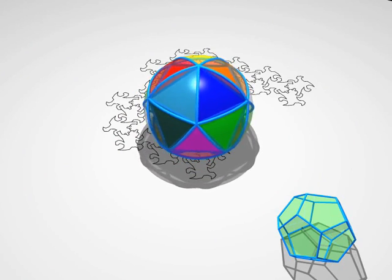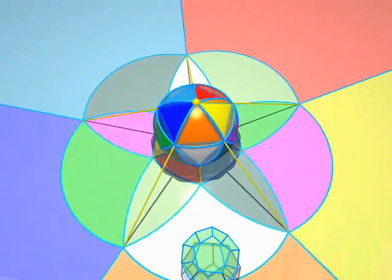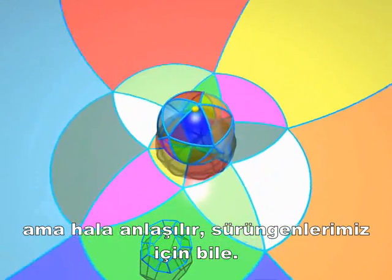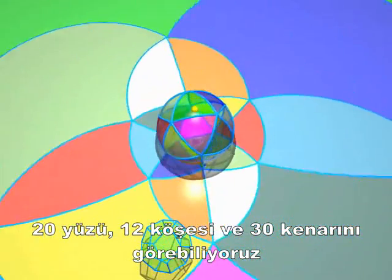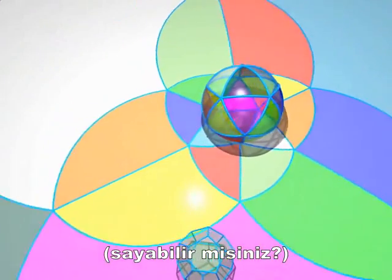Here comes an icosahedron. Its structure is more complicated, but it's not hard to understand, even for the lizards. We can see 20 faces, 12 vertices, and 30 edges. Can you count them all?